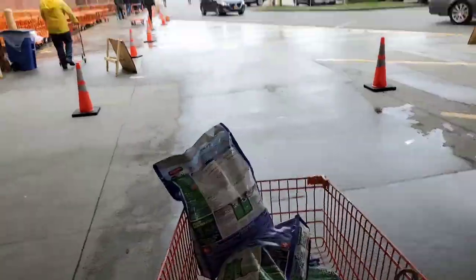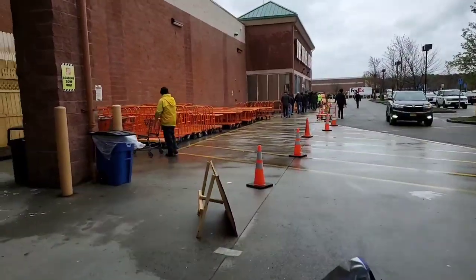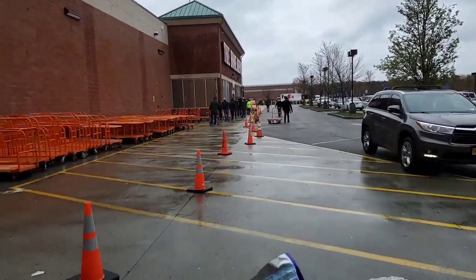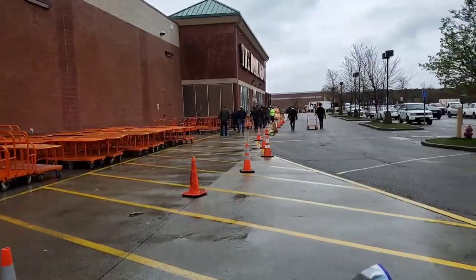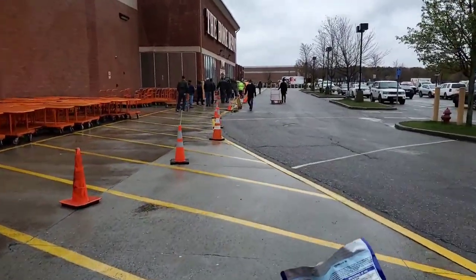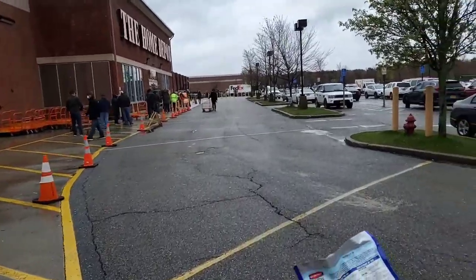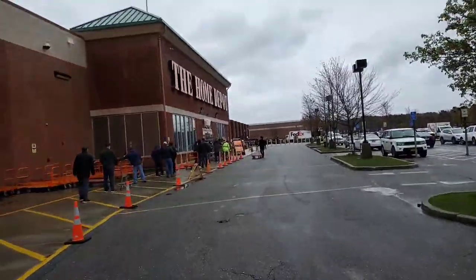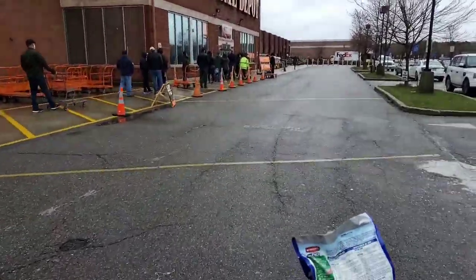Quick end cap — walking out. Actually the line's not that bad. The line was up to where this guy in the yellow was when I first came in, but it's not bad at all right now. It took me like 15 minutes to get inside. But that's our Home Depot video for today. Guys, keep on trucking, stay safe out there, hope everybody's alright. See you on the next one.